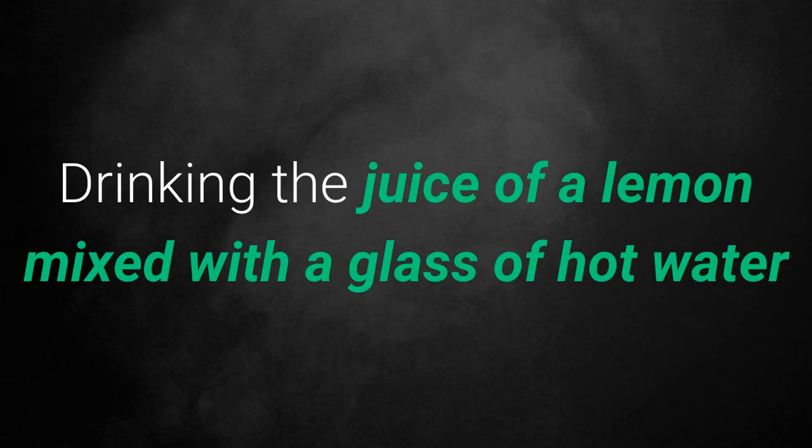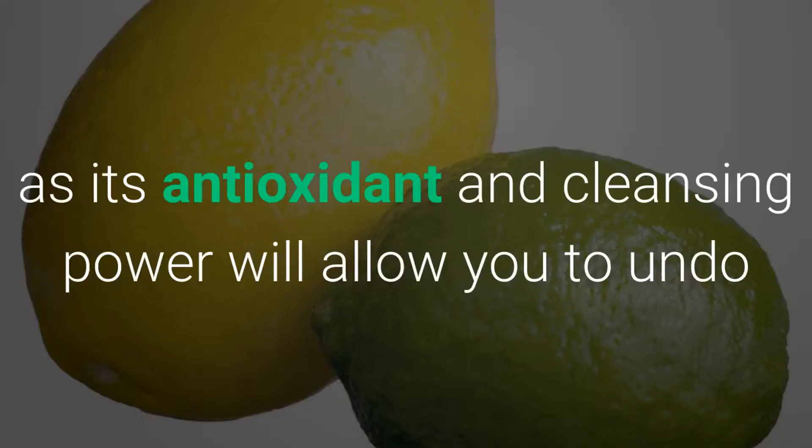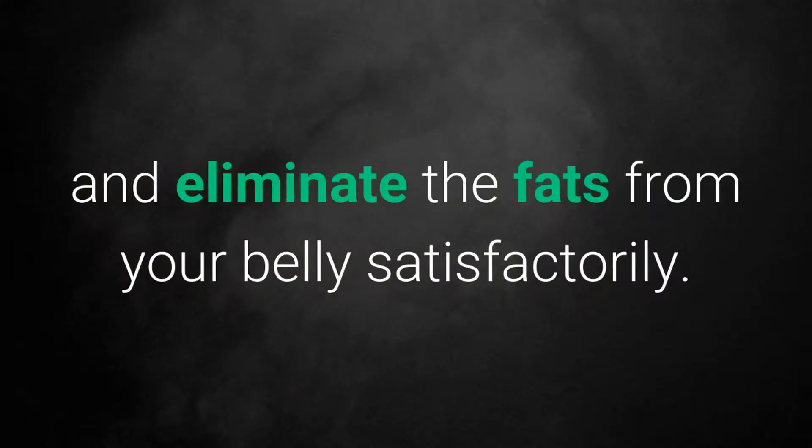2. Lemon Juice. Drinking the juice of a lemon mixed with a glass of hot water will help you successfully burn the fat located in the abdomen, as its antioxidant and cleansing power will allow you to undo and eliminate the fats from your belly satisfactorily.